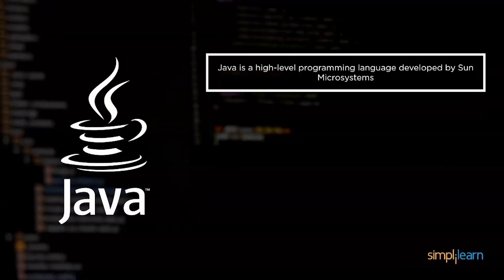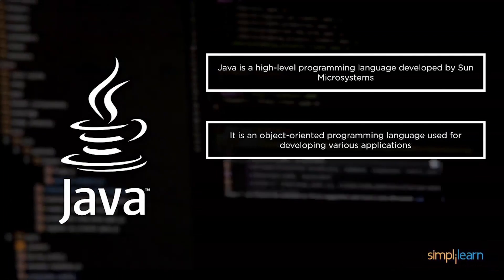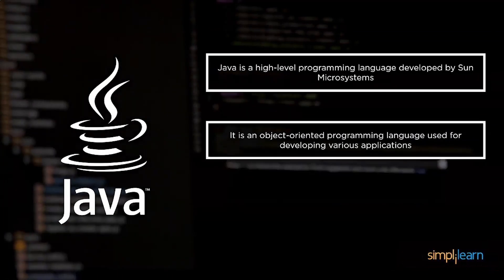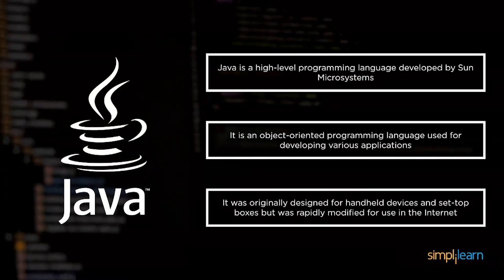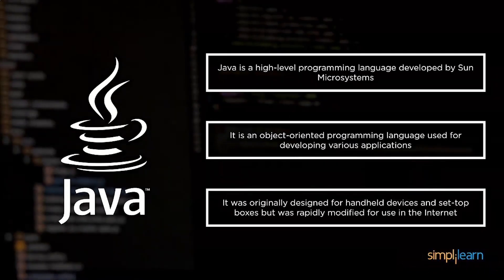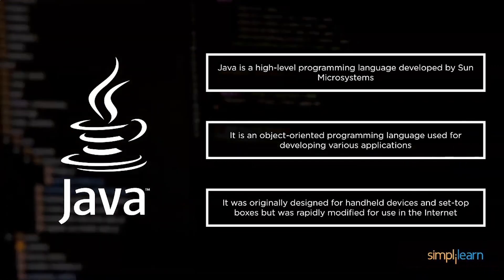Java was developed by Sun Microsystems. It is a fairly robust and high-level language. It is an object-oriented language and adheres to all the OOP concepts like abstraction and encapsulation. It was originally designed for use in small hardware like set-top boxes and handheld devices, but due to the increasing popularity of the internet it was quickly modified to be used on the worldwide web.